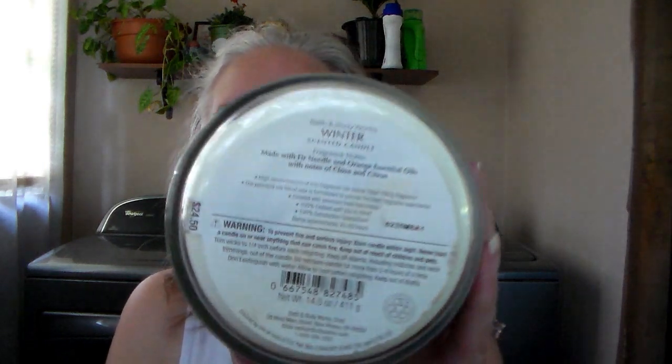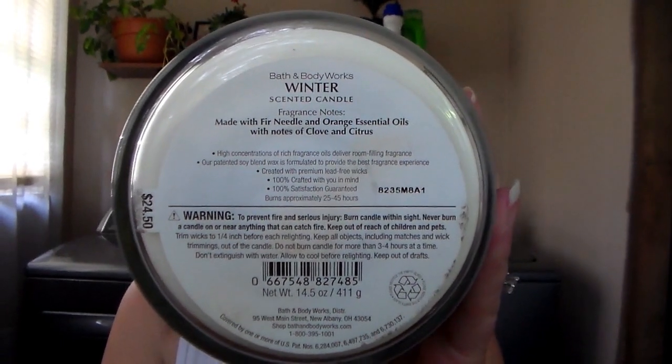Those candles were on sale at the time for $12.95. They also had some candles on a 75% off table — most were little tester candles, but they had two of this Winter candle so I grabbed one. I've never had the Winter candle. It's fir needle and orange essential oils with clove and citrus. I'd had this scent in a hand soap but never the candle. I definitely get that clove and citrusy note and the fir needle. At 75% off, I couldn't pass it up.